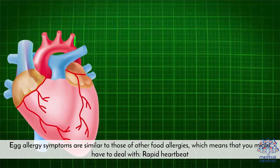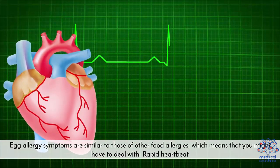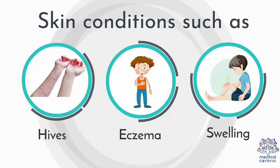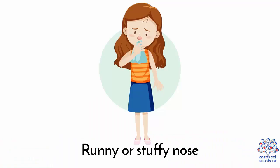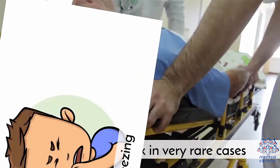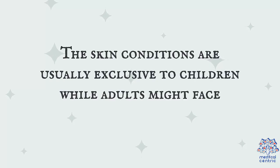Symptoms. Egg allergy symptoms are similar to those of other food allergies, which means that you might have to deal with: 1. Rapid heartbeat. 2. Skin conditions such as hives, eczema, or swelling. 3. Stomach pain, diarrhea, nausea, or vomiting. 4. Runny or stuffy nose. 5. Trouble breathing. 6. Wheezing. 7. Anaphylactic shock in very rare cases. The skin conditions are usually exclusive to children.